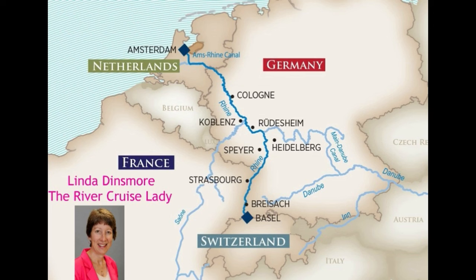Hi, River Cruise Lady Linda here, and I want to share with you this fantastic new video that AmaWaterways has done with one of their Rhine itineraries featuring one of their brand new ships. It just gives you some great shots and behind-the-scenes with people on their chores, the cabins, life on board — just gives you a really good insight on what river cruising is all about. I hope you enjoy.